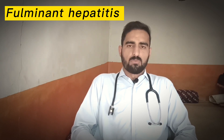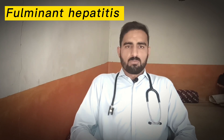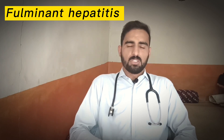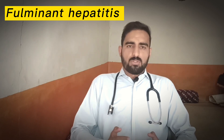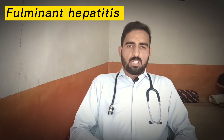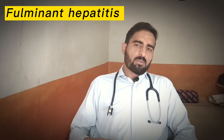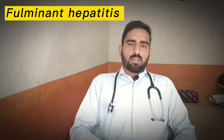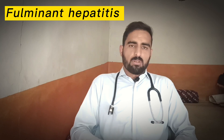The signs and symptoms of fulminant hepatitis include the signs of acute hepatitis, in addition to signs of coagulopathy or bleeding disorders. Acute hepatitis signs include jaundice — discoloration of the skin and sclera — as well as hepatomegaly, splenomegaly, abdominal pain, and joint pain.